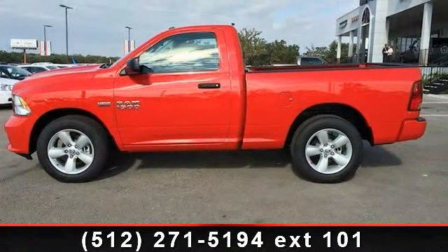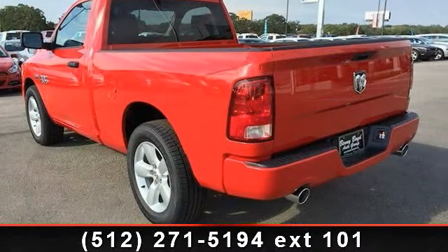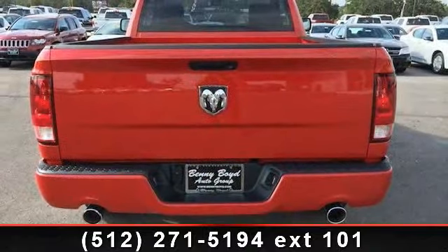Black heated fold-away power exterior mirrors, power locks, power windows with one-touch down, premium vinyl door trim with map pocket, remote keyless entry with all-secure, and adjustable steering wheel. If you are looking for a new truck, this might be the one — this vehicle shows low mileage and has a smooth ride.